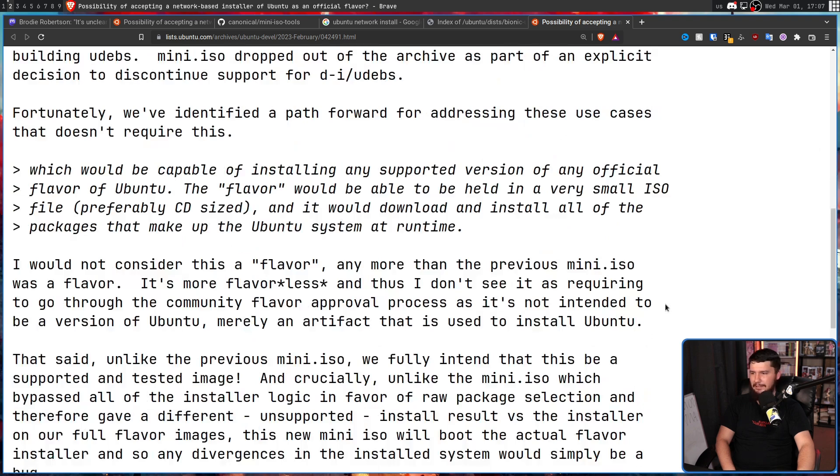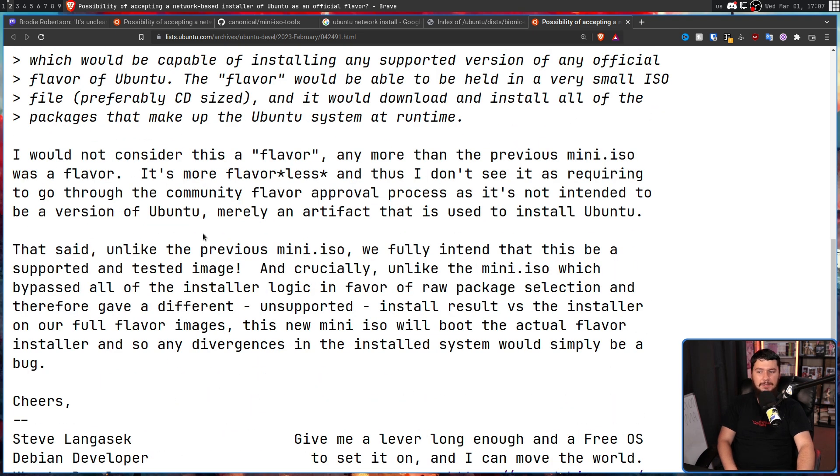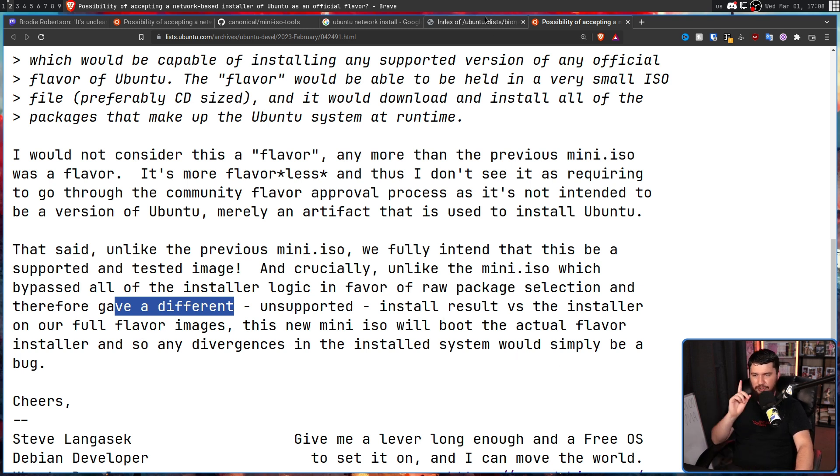This was explained in the mailing list as well. Unlike the previous mini ISO, the team fully intends that this be a supported and tested image. Crucially, unlike the old mini ISO which bypassed all of the installer logic in favor of raw package selection — giving a different, unsupported install result versus the installer on full flavor images — this new mini ISO will boot the actual flavor installer, and so any divergences in the installed system would simply be a bug. With the old system, it was kind of like the way Arch install works, where you could pick and choose which packages you want, making it very difficult to ensure the system would be what is expected from Ubuntu.